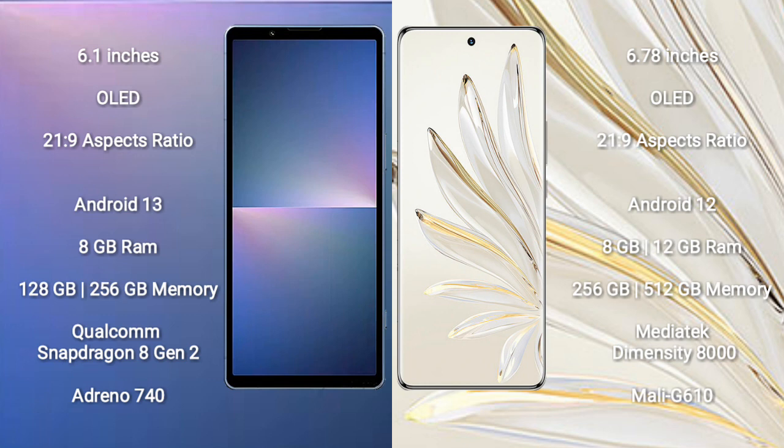Sony Xperia 5 Mark 5 runs on the Android 13 operating system. Honor 70 Pro runs on the Android 12 operating system. Sony Xperia 5 Mark 5 comes with 8GB RAM and 128GB or 256GB internal storage, powered by a Qualcomm Snapdragon 8 Gen 2 processor.